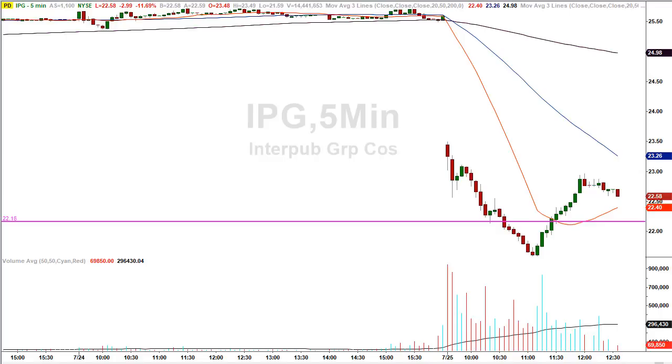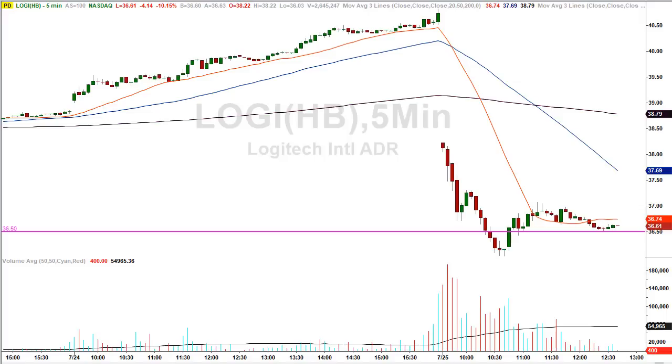There's absolutely no reason any trader can't learn this method — it's clear, concise, it works, and it's a fantastic strategy you can use for the rest of your trading career. Let's take a look at the other stock, LOGI. Logitech closed yesterday at 40.73, opening today's session at 38.22 and trading lower. This one was not an easy trade because of the way it came into the price level — it came close, bounced higher, then consolidated above the price level, which changes the probability of the trade.